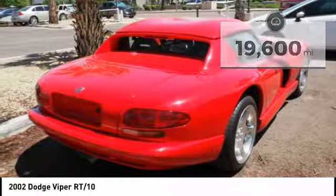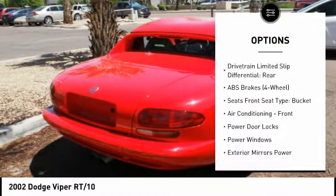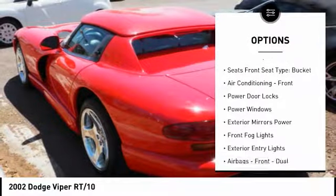Here are some of this vehicle's great options: power steering, fog lights, power windows, power door locks, power brakes, clock, center console, tachometer.